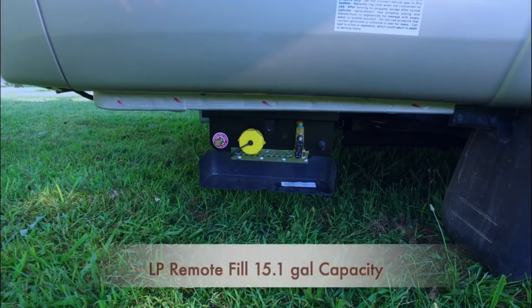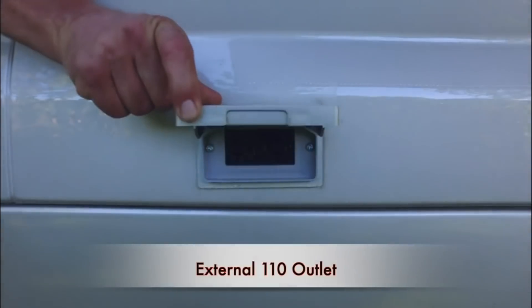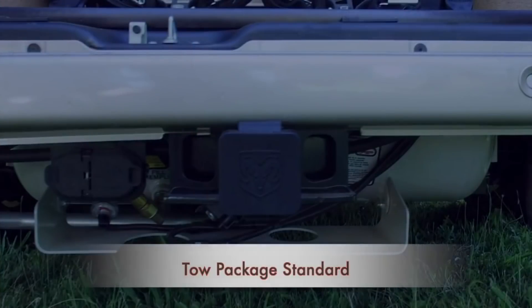The iROC comes with a 3-year 36,000-mile coach warranty. As far as price, the MSRP for the base model iROC is $114,000, but as of the date of this video I've seen dealers advertise prices for a base model with the optional rear and side screen doors going for $98,000.